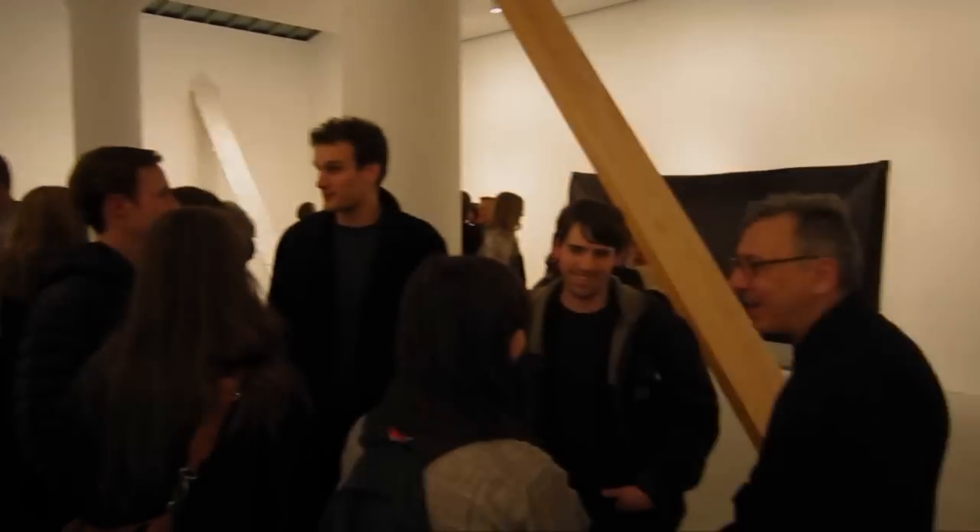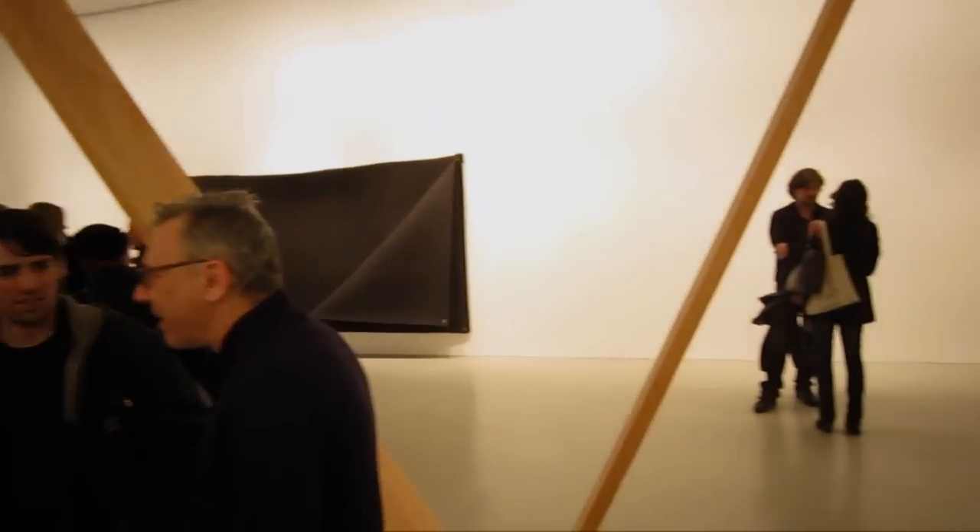Jacob Kassay, Robert Morris, Virginia Overton here at Mitchell-Innes & Nash. Thanks, Kate.